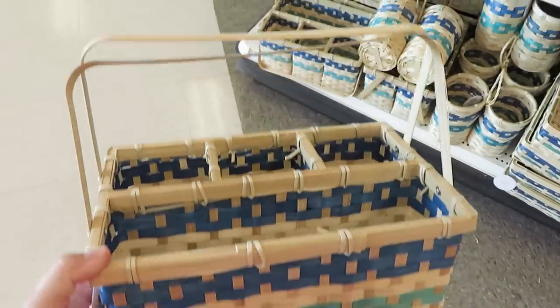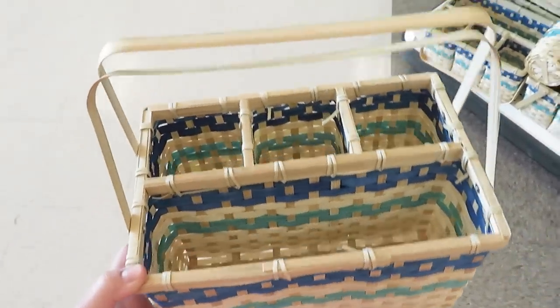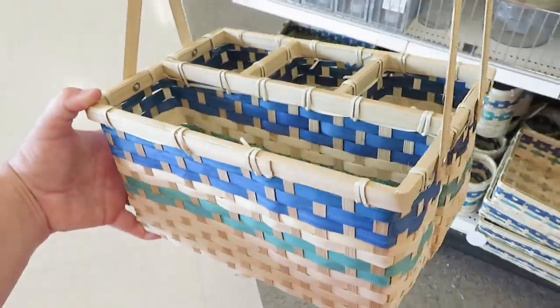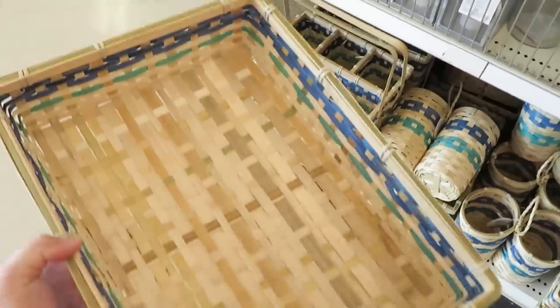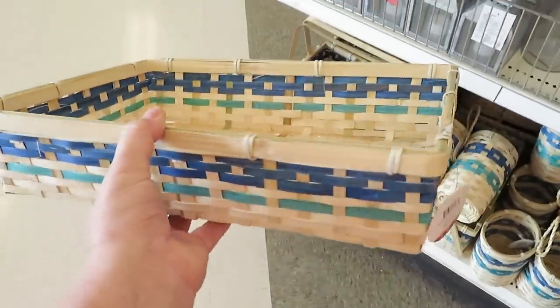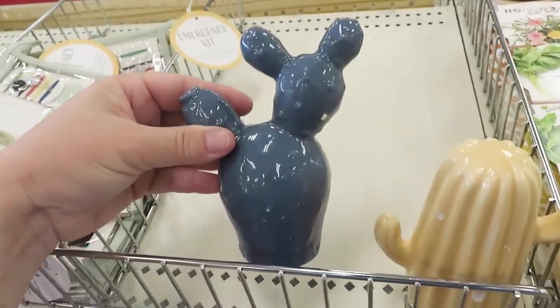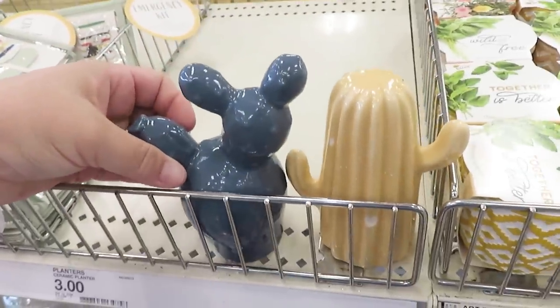We actually have this one that's more of a utensil tray where you could put plates on one side and forks, knives, and spoons on the other. I think the two-slot caddy was actually for bottles or beverages. They also have a long rectangle tray. Each of these pieces is five dollars.